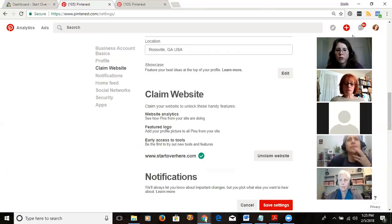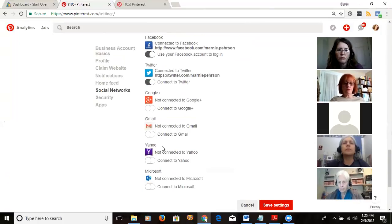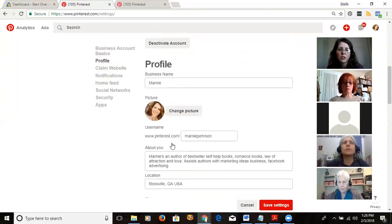You can control whether you get notifications and you can hook Pinterest up to your other social media. Mine is connected to Facebook and Twitter — you just log into Twitter in another tab, hit connect, and it pops up asking you to authorize Pinterest to access Twitter. You say yes and that's it.